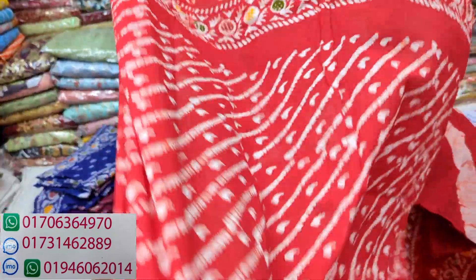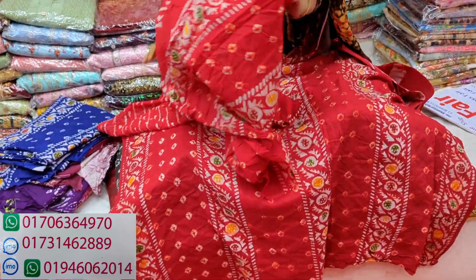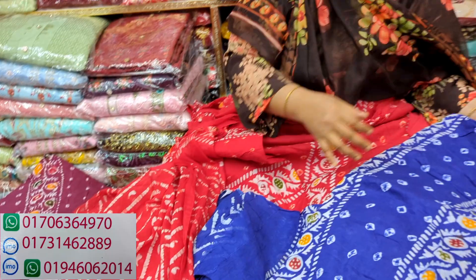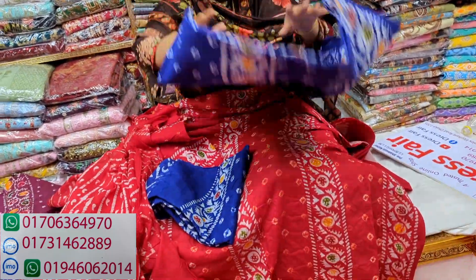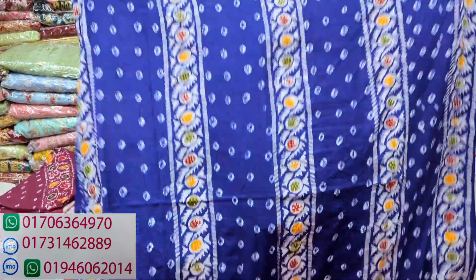How much is it? It's 100% cotton. This is a blue color. How much is it? 9500. The price is 9500.